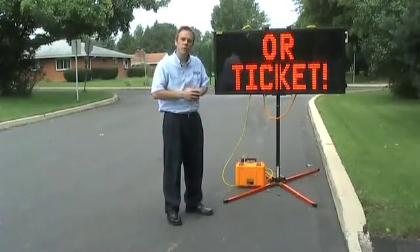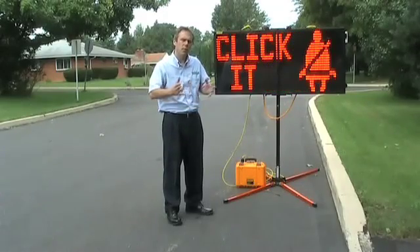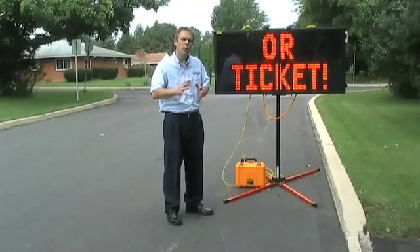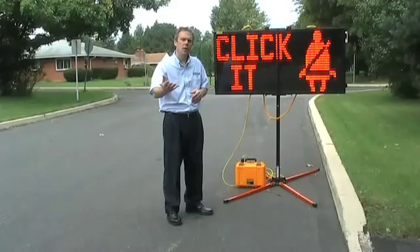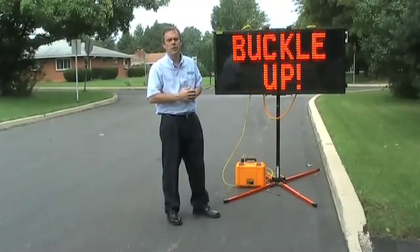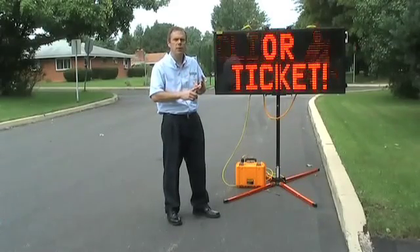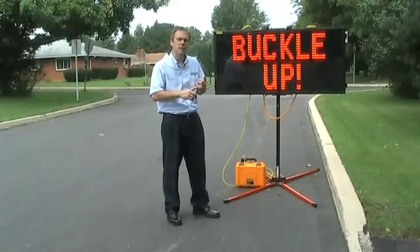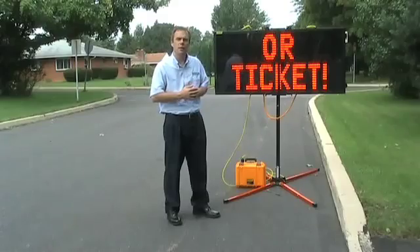The All Traffic Solutions Insular is a truly unique variable message sign. Its ability to be folded, its lightweight design, and the ability to have it in the vehicle at all times make it extremely convenient and, more importantly, always available when the situation arises. It's great for events, it's great for incident management, and it's great as part of the Speed Alert speed-dependent messaging system. For more information on the Insular, please contact us at All Traffic Solutions.